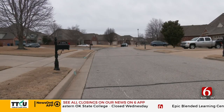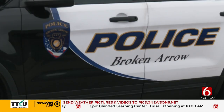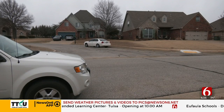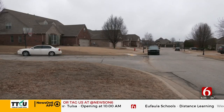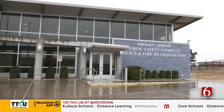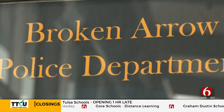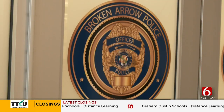Broken Arrow Police are looking for the person who shot and killed a 16-year-old boy yesterday. Police found the teenager near 51st and 145th East Avenue but don't have a lot of information to go on. Investigators are checking surveillance video in the area that could help with the investigation. If you have any information, call the department's non-emergency number at 918-259-8400.